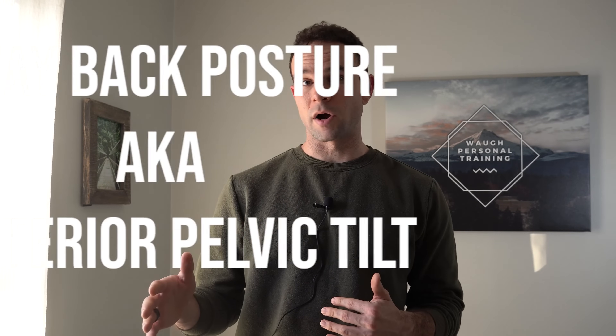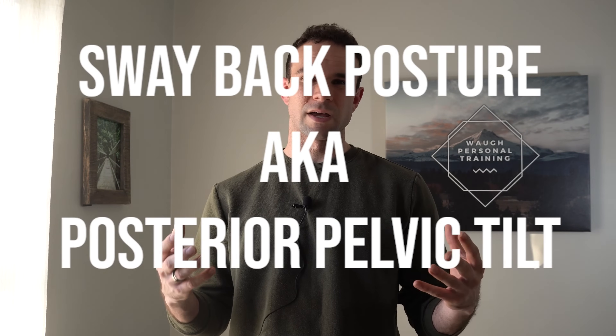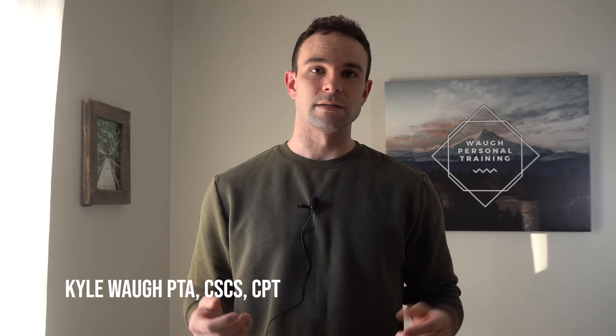Welcome to another video. Today we are going to be talking about sway back posture, sometimes called a posterior pelvic tilt. My name is Kyle Waugh. I am a physical therapist assistant and certified strength and conditioning specialist. Let's dive into it.